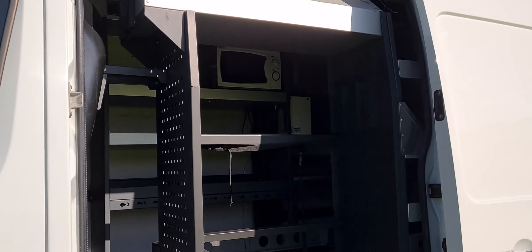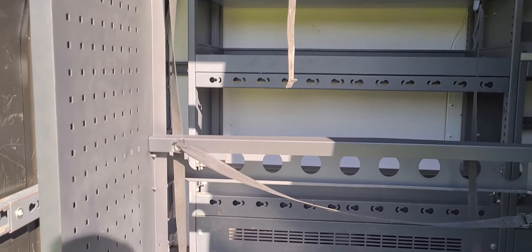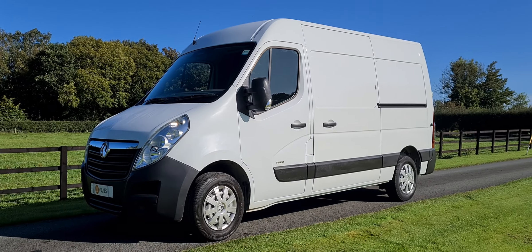The van is available to view in person. We do take a part exchange against all our vehicles. So if you would like any more information about this particular van or any of the other vehicles we have currently available, please get in touch. Thank you very much.